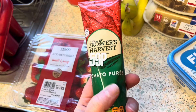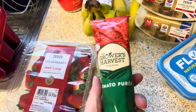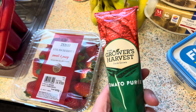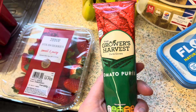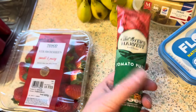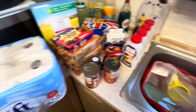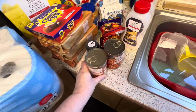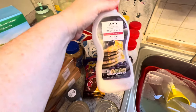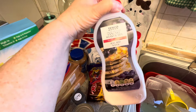Some more tomato purée because Freddie likes to get a bit of bread, put tomato purée on it, then some cheese and some pepperoni, and put it in the microwave for a couple of minutes — that's his little snack. I got a big packet of strawberries because they've been going down well recently. And two tins of beans, which are 45p each.